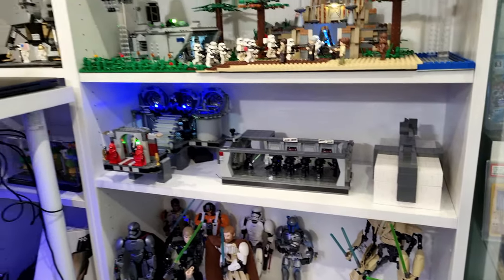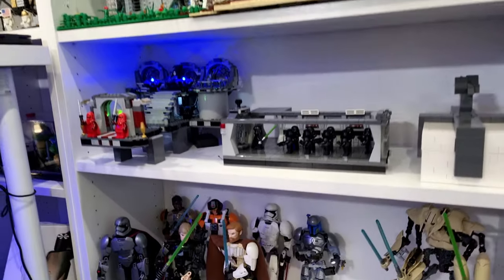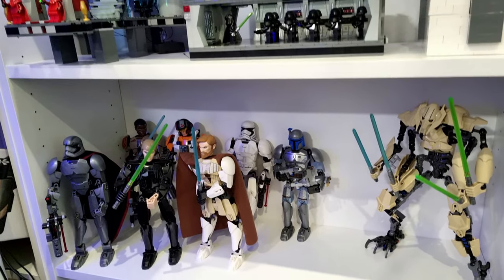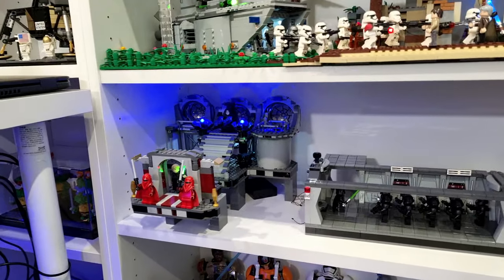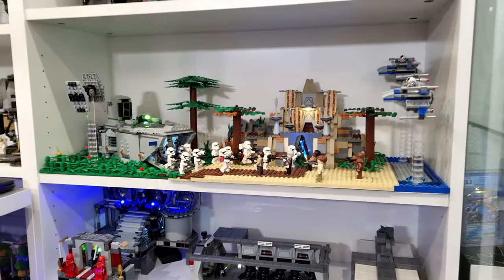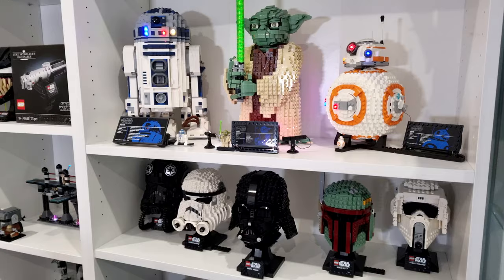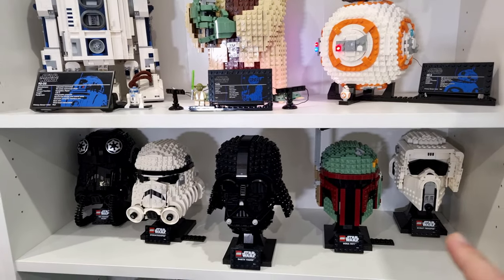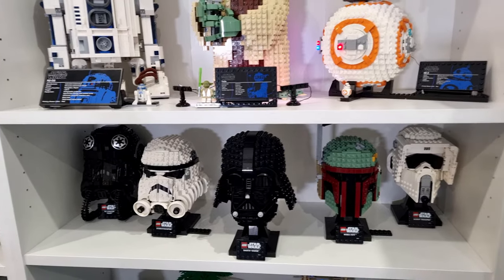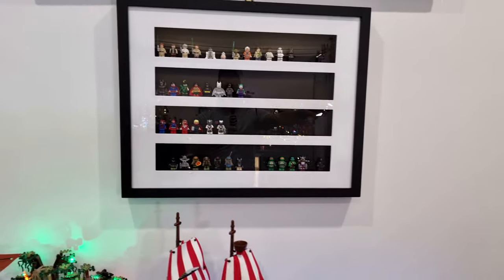Over to the main shelf, which you generally see in most of my videos, I've got some more buildable figures down below and also some more Star Wars sets and mocks on display. This is mainly my Star Wars shelf. Now I'm thinking of moving these Star Wars helmets and actually adding a floating shelf all the way along here, possibly moving the frame and putting all the buildable helmets along there.